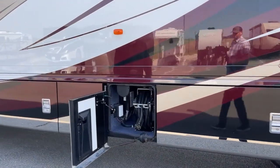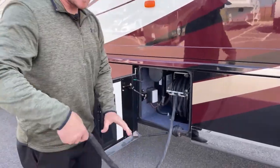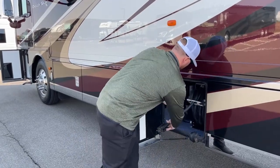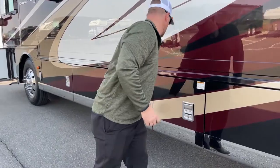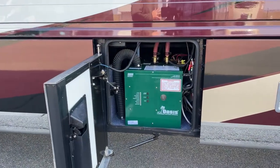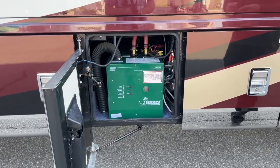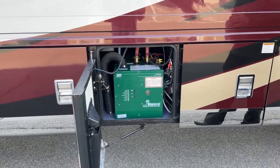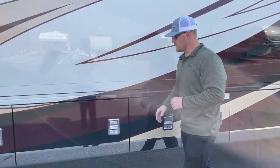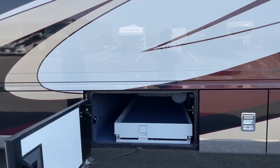The next compartment has a 50-amp power cord on a reel — manual extend, power retract — and this is a 50-foot power cord. Next up we have the Oasis system, which handles both heat and hot water. It will burn either diesel fuel or use electricity depending on what you have available. If you're at a campground with full hookups you can use electricity; if you're boondocking you can run it on diesel. It burns about 0.4 gallons an hour using diesel fuel for hot water and heating the coach.